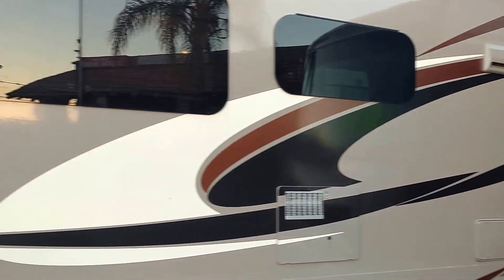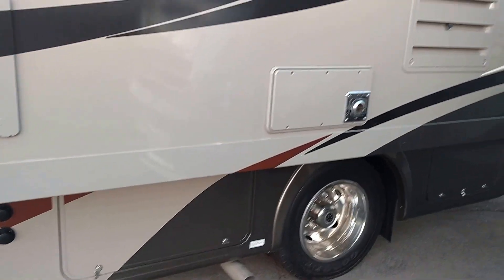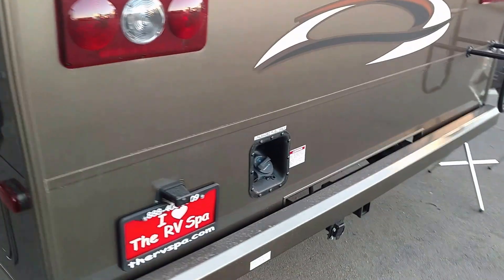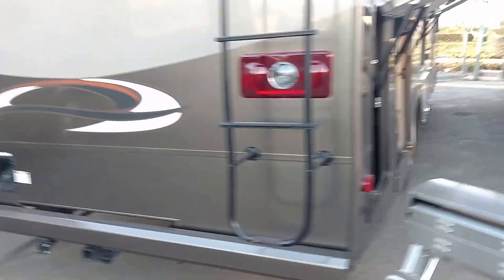Frameless windows — look how big this one-wall slide is. This has a 5500 watt generator with 50 amp service, which means you can pop popcorn and have both ACs on at the same time. There's a rear gas fill, which makes it very easy to pull up at any side of the gas station and put gas.